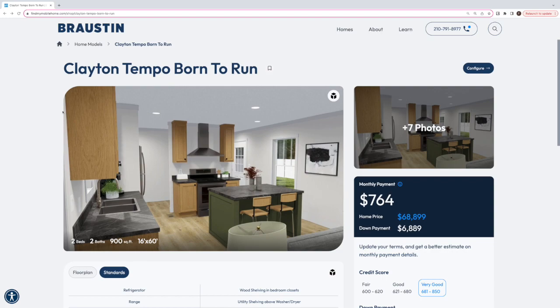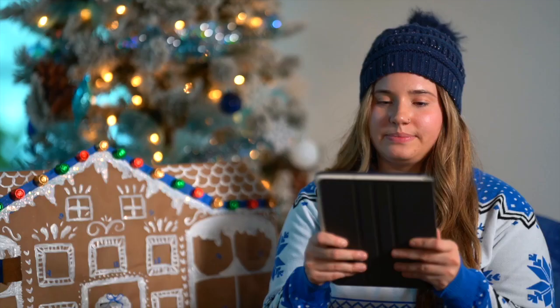Well that was the Clayton Tempo Born to Run. Let me unshare my screen. Wasn't that just a fun little snippet of our home? If y'all want to check out more of it, run through our website.